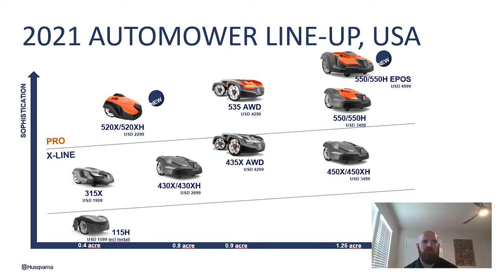The mower with the most capacity would be our 550 and 450, and they will do up to 1.25 acres. All of the acreage settings are plus or minus 20%. Basically what that has to do with is the more complicated the yard, the harder it is for the mower to do more acreage. The less complicated and more open the field, the more it can do than what we have it rated for.